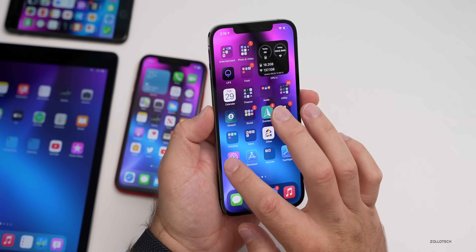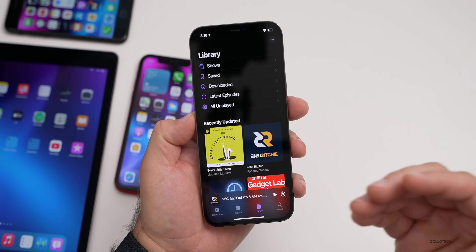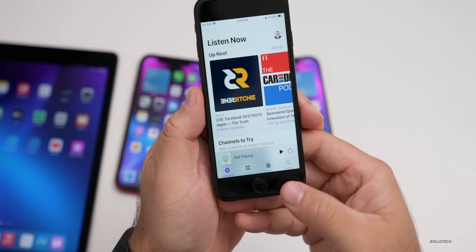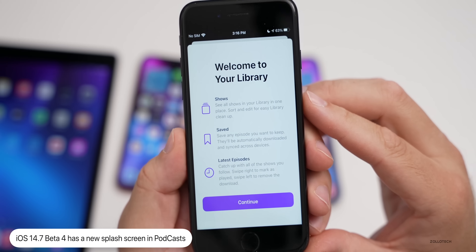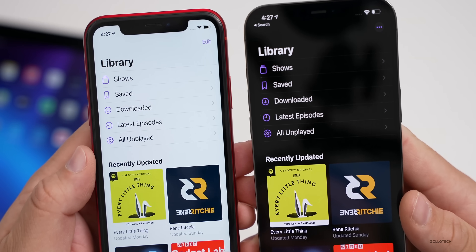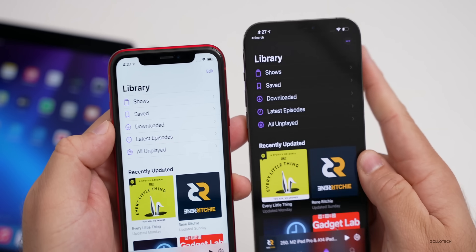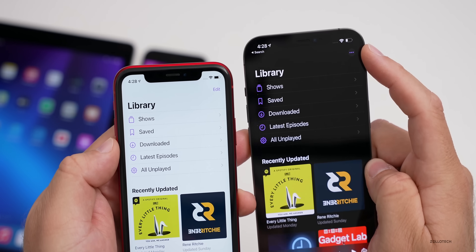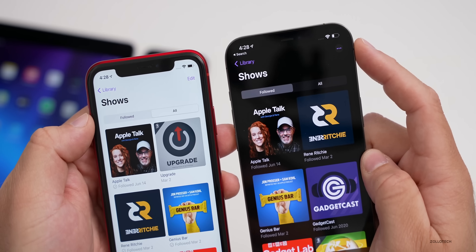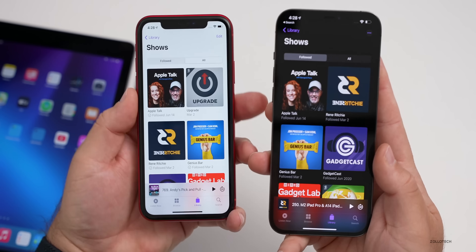With beta 3 they also updated Podcasts a little bit, and I saw a new splash screen. When I go into Library on the iPhone 7, there's a new splash screen talking about shows saved and latest episodes. Another small change in Podcasts: on the iPhone XR running beta 3 it says Edit in the upper right, but on the iPhone 12 Pro Max on beta 4 there are three dots instead. If I go into Shows it still says Edit rather than three dots. Everything else looks the same comparing beta 3 to beta 4.